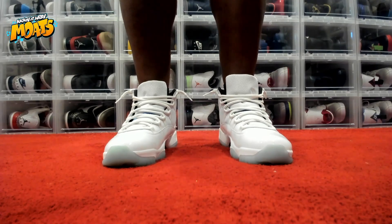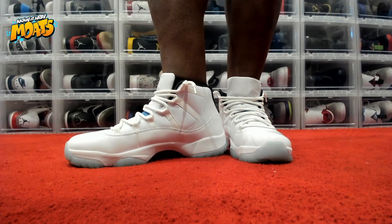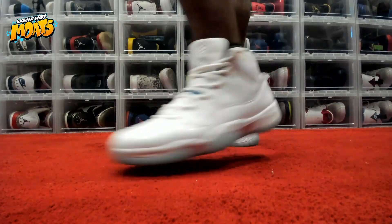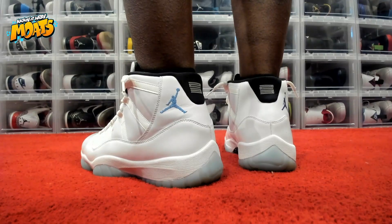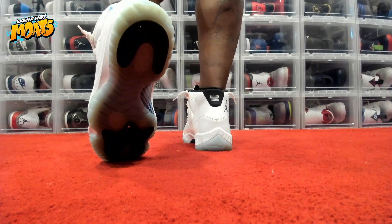So as you can see, these things are beautiful. That patent leather is absolutely fire whenever you're talking about them Jordan 11s. And then that beautiful blue on it — you see why we had to go with the Michael Jordan UNC jersey. That jersey is fire.